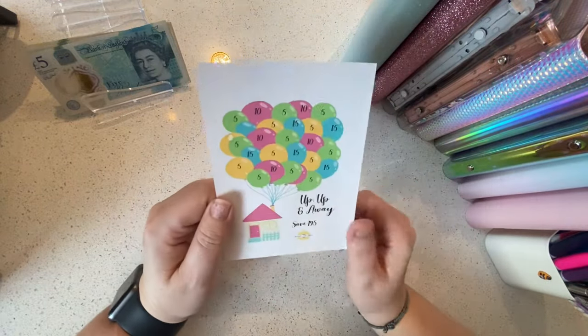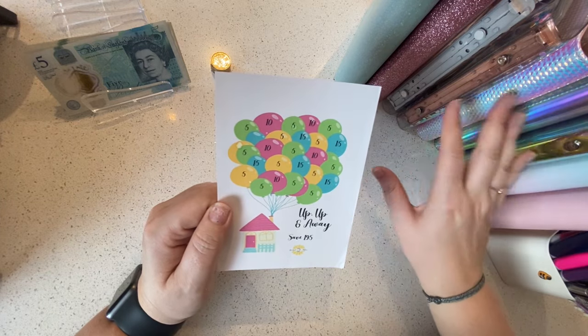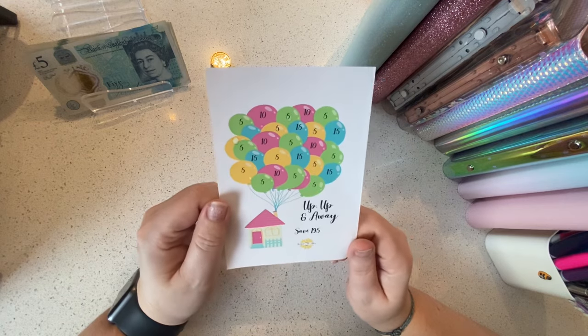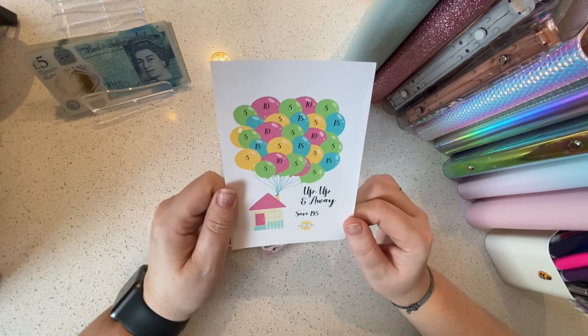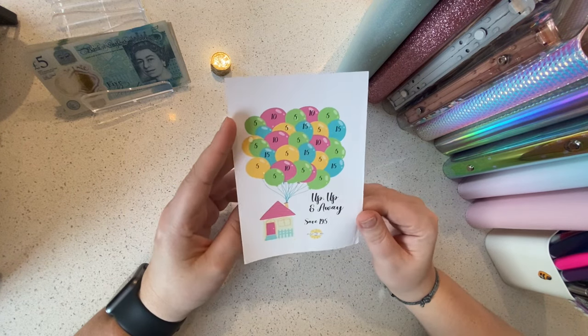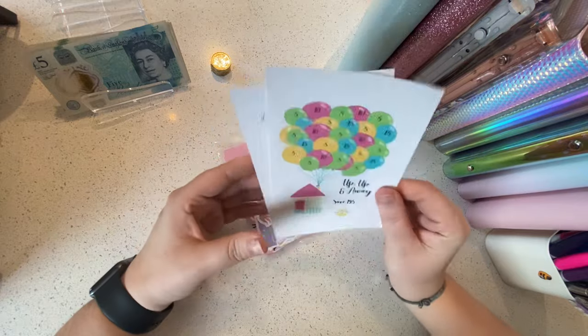And then the Up and Away, which she does have as a savings challenge for binders — she's also made this into a sticker for a tin as well, and that saves £195 in all different denominations. This one is beautiful and is just like the movie Up, which is lovely. So thank you for those, Abby — they're my first tin stickers.